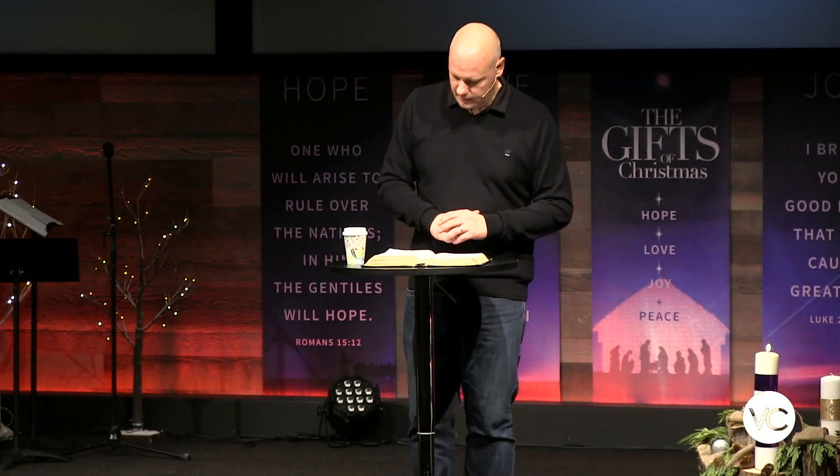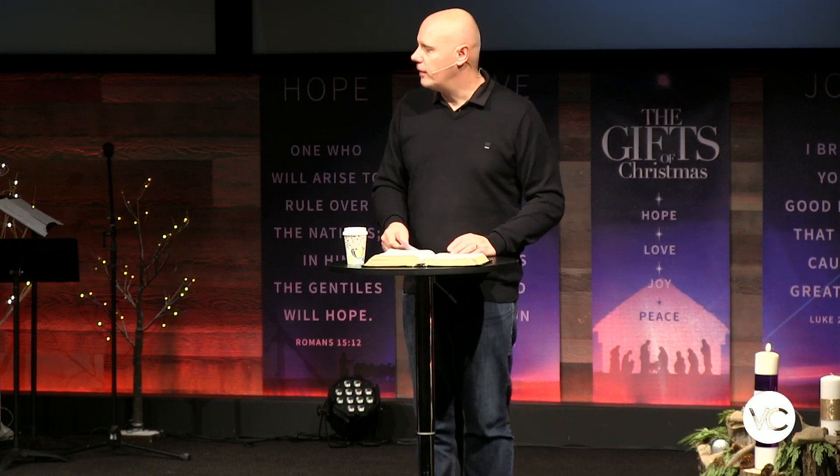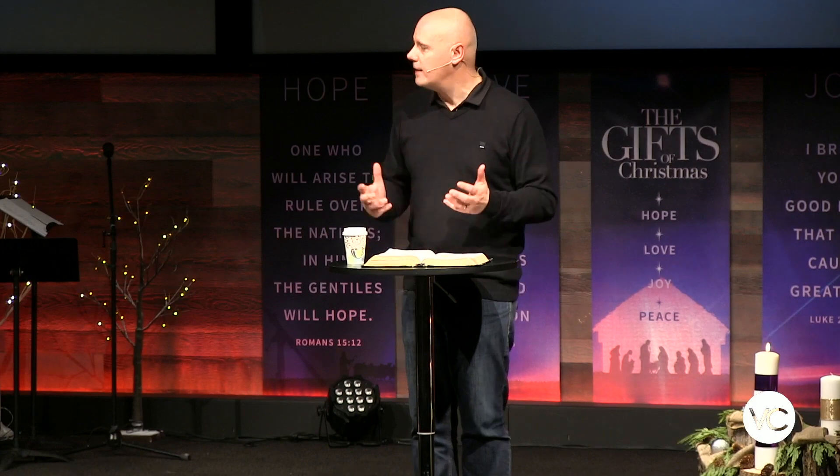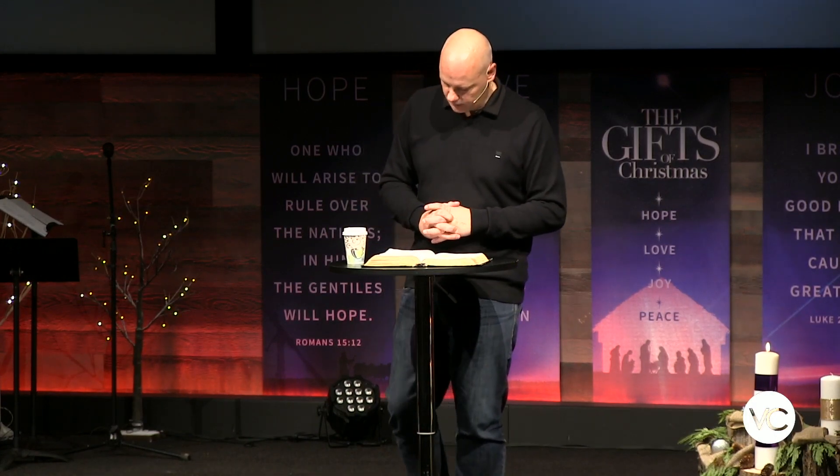Do you know you can approach him any time, day or night, and know that he'll be there for you? That whatever you're facing, he will provide the peace that you need — because he is the peace that you need.